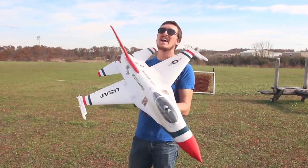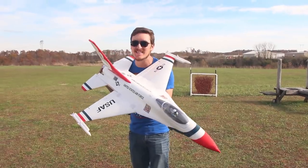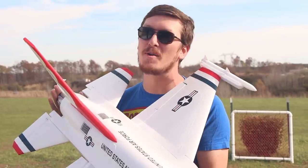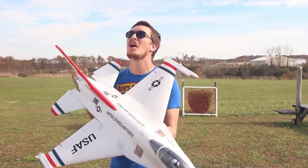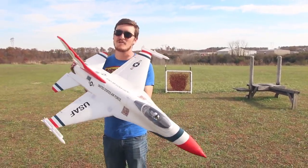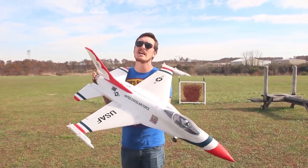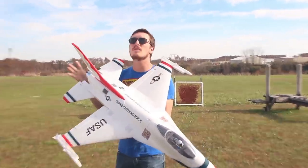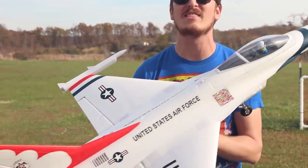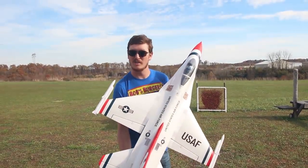All week long, Abby and I have had a need for speed, and we're ending the week with jets. Yesterday we had a jet that broke 100 miles an hour, the Viper, and it was awesome. Check that out after you watch this video. Today we're flying the E-Flight F-16 Thunderbirds. This thing just looks like a rocket with some small wings.